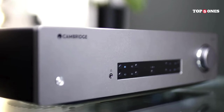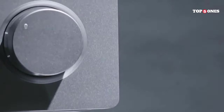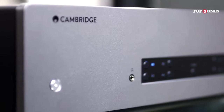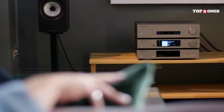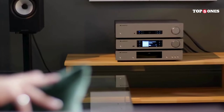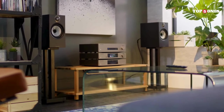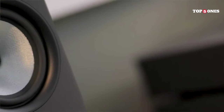So, what's the verdict? The Cambridge Audio CXA61 is a fantastic integrated amplifier that delivers exceptional sound quality, a wealth of features, and rock-solid build quality. If you're looking for an amp that can elevate your listening experience to new heights, the CXA61 is definitely worth considering. Just remember, great sound doesn't come cheap — but in this case, the investment is well worth it.